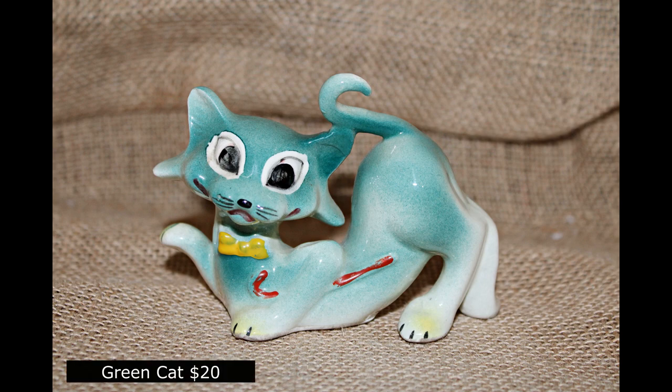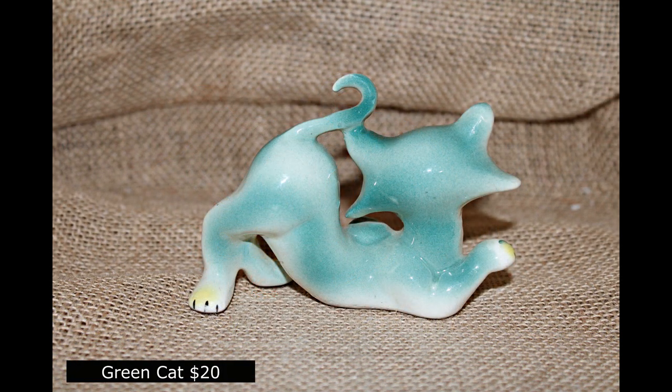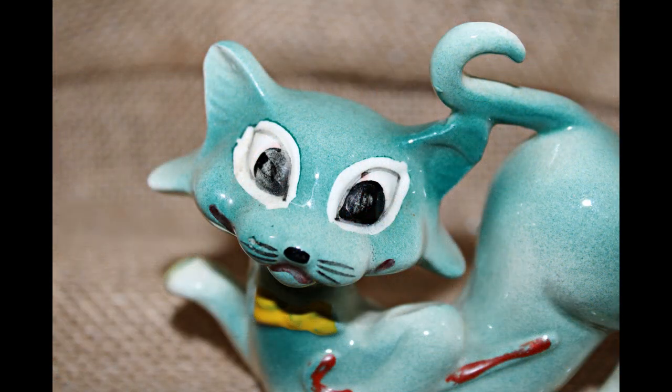Here's our cute green cat with the arched back, going to be $20 on Etsy. I love the color and just the design of this, and the face is just cute as all get out.